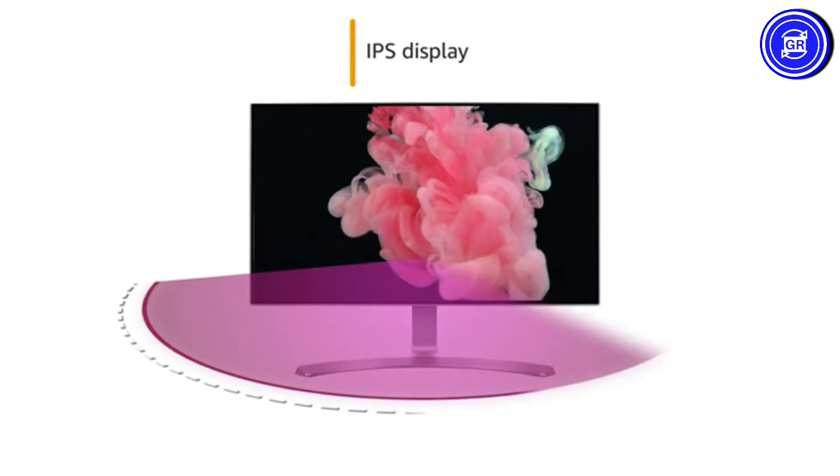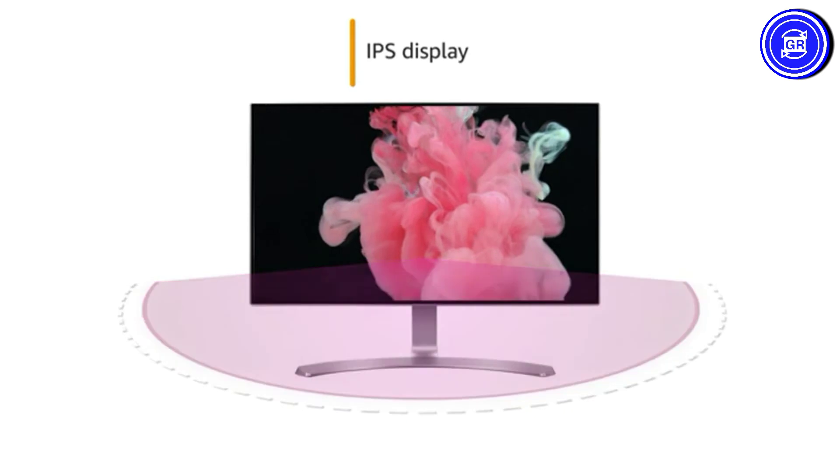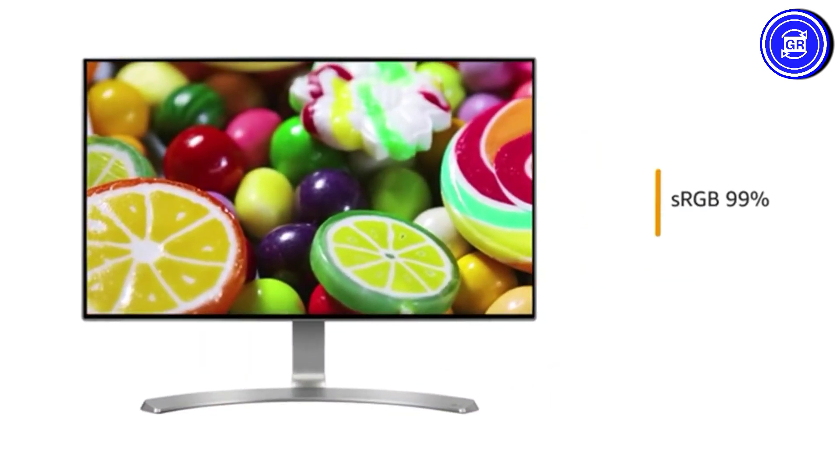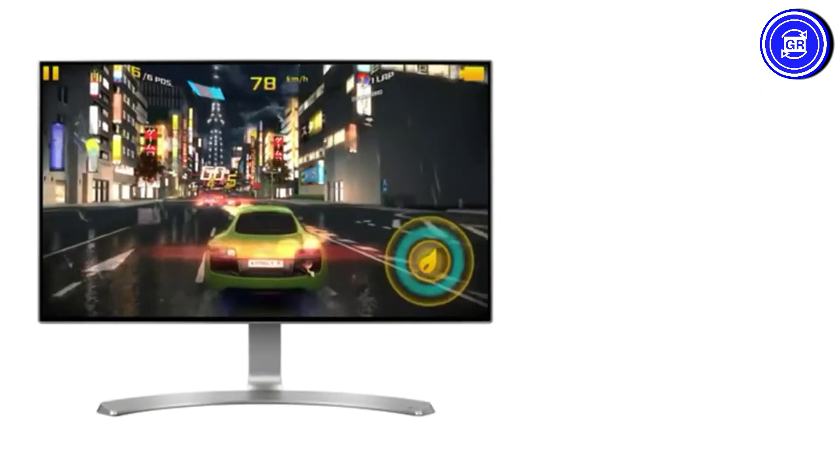The IPS display produces accurate colors across a wide viewing angle. With over 99% coverage of the sRGB spectrum, the monitor reproduces highly accurate colors to enhance your viewing experience.